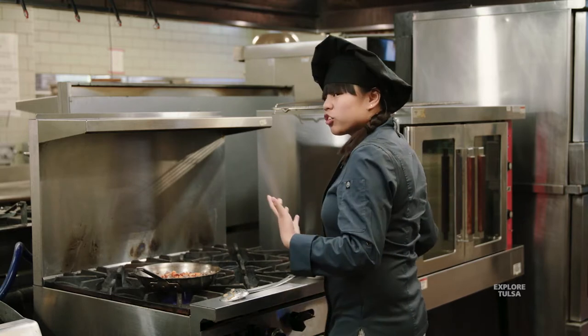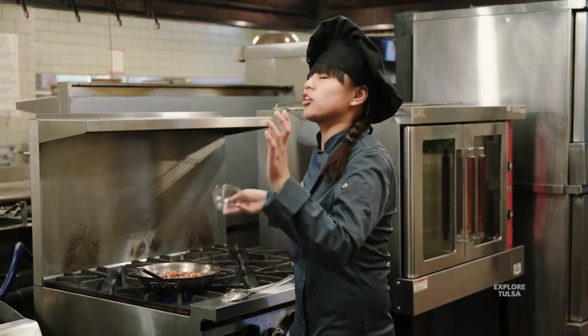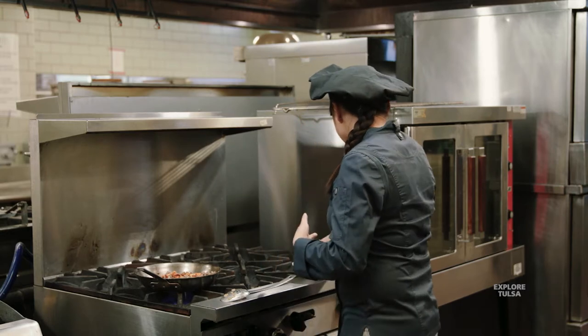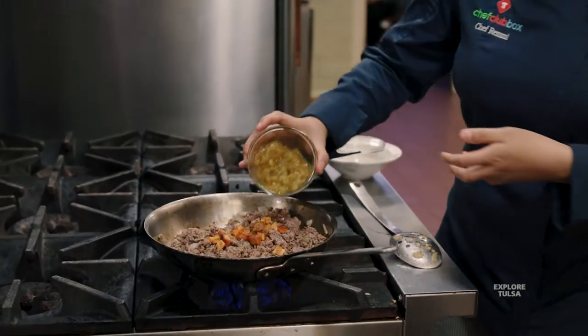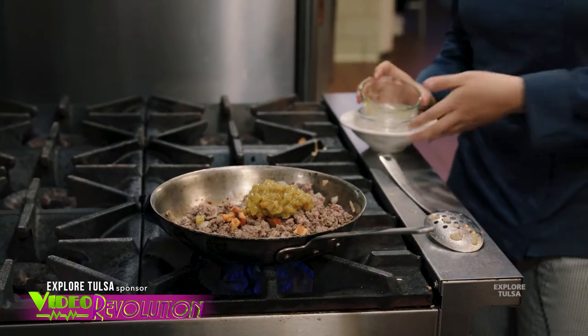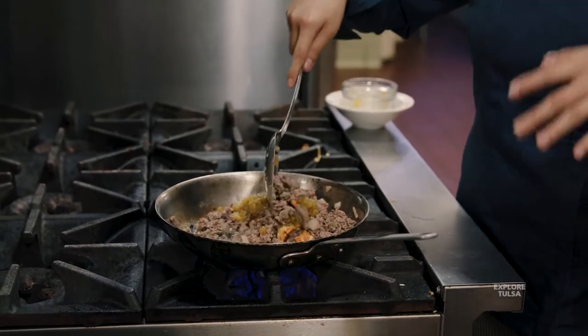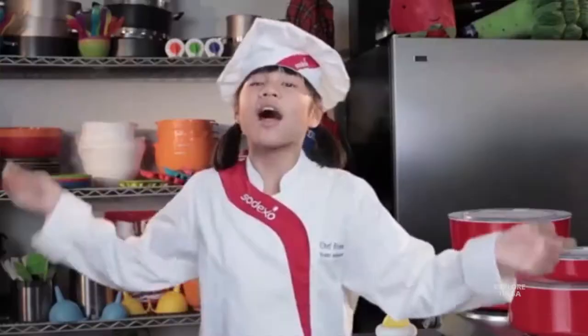From that age on I was in the kitchen a lot more, and over the years my mom started teaching me more techniques like sautéing, roasting, and baking. By the time I was eight years old I could actually make a meal. My entree at the time was meatloaf, and I made a summer salad which has hearts of palm in it.